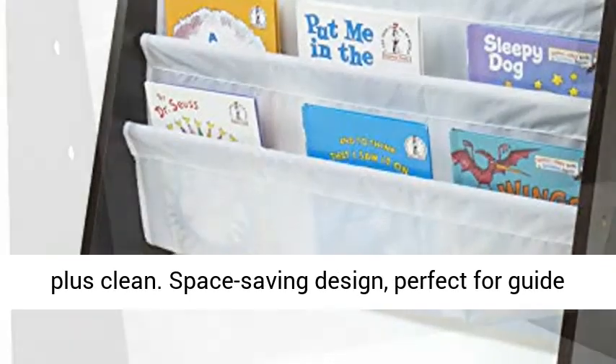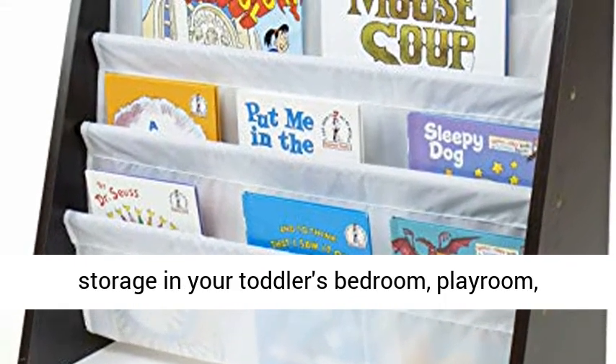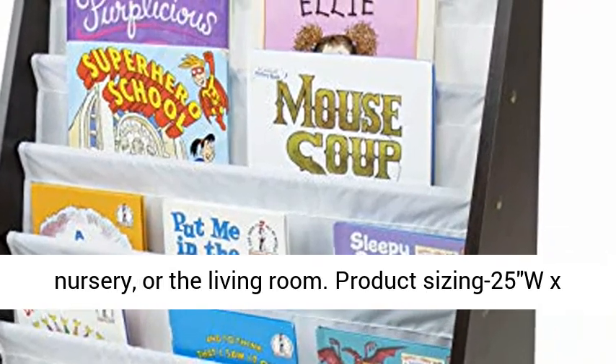Space-saving design, perfect for book storage in your toddler's bedroom, playroom, nursery, or the living room. Product sizing: 25W x 11D x 24H.